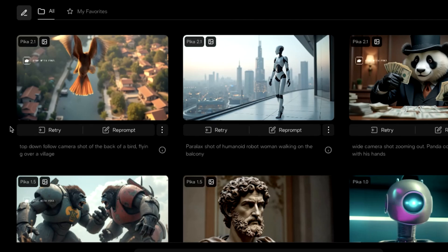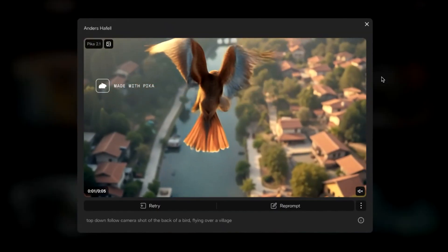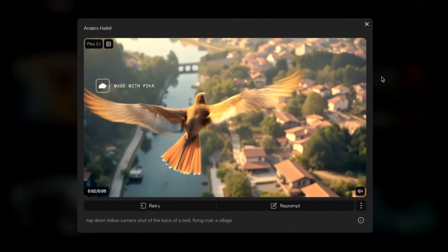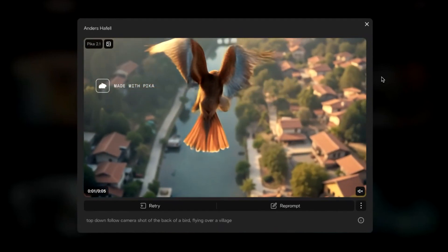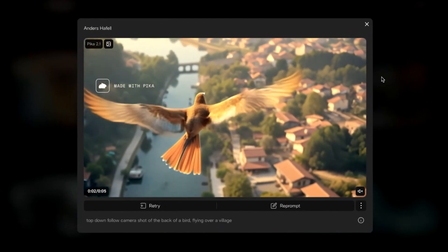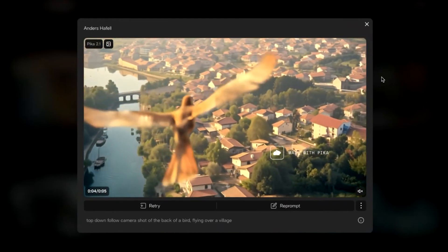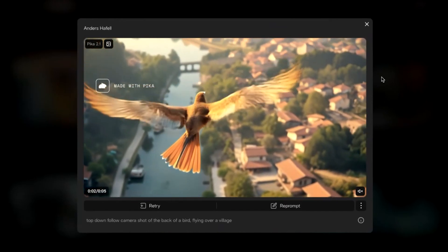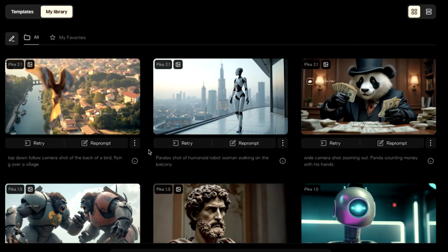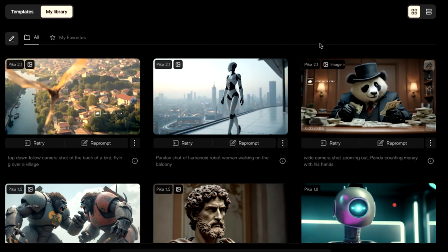This last shot is very hard and I don't think any of the models are going to be able to do this. It's a top-down follow camera shot of the back of a bird flying over a village. The wings are actually flapping and the bird isn't really morphing that much. It's a little bit weird and kind of in slow motion — it doesn't have real physics. But I love the ending shot where you can actually see the horizon. Straight off the bat, the bird shot and the humanoid woman walking shot are quite nice, but the panda one — not so great.